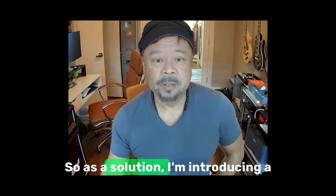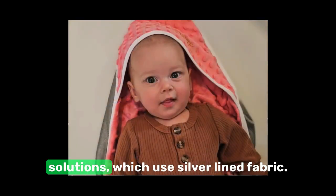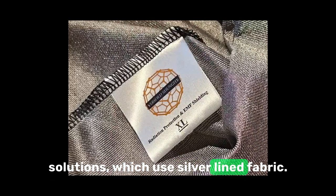So as a solution, I'm introducing a new line of kid-focused EMF protection solutions which use silver-lined fabric.